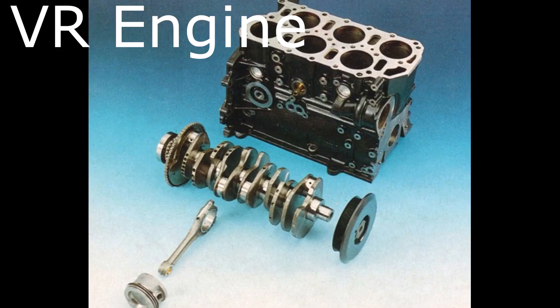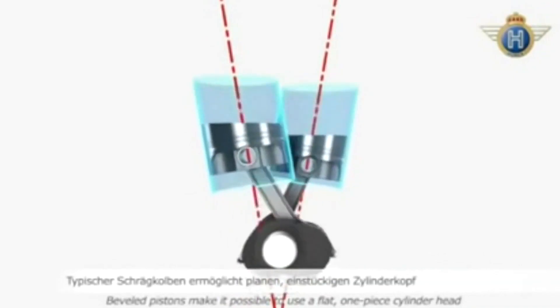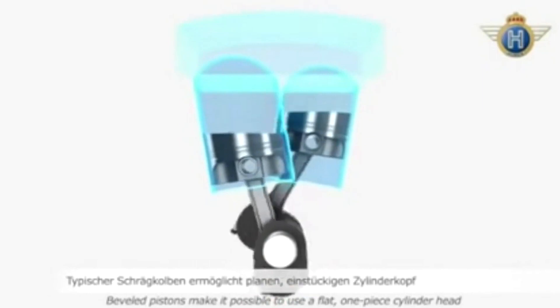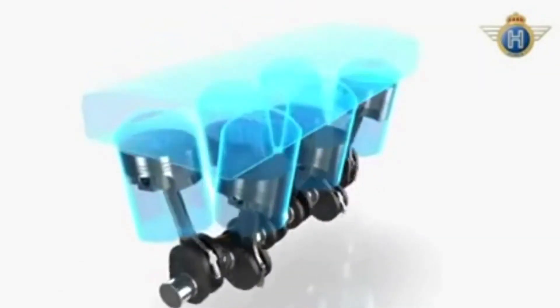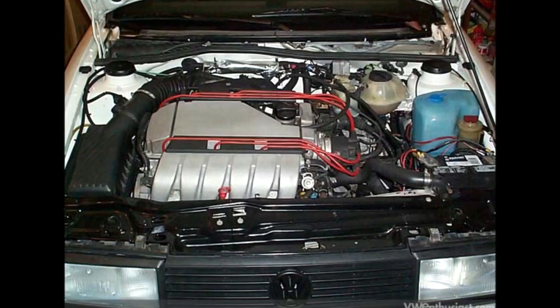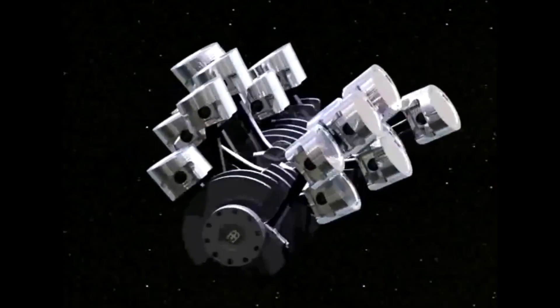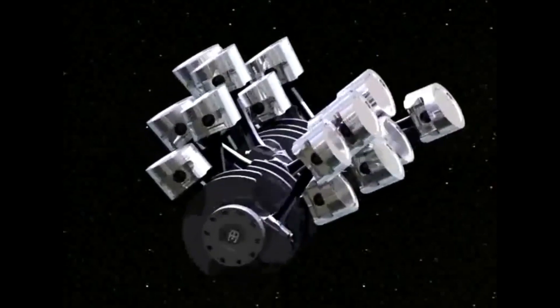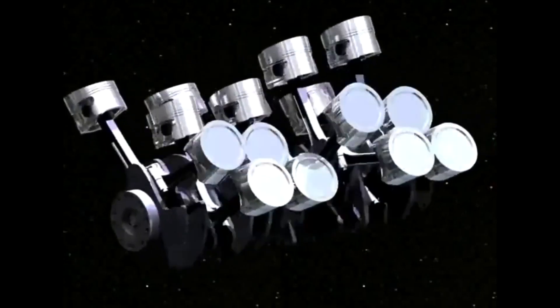The VR6 engine is a specific type of internal combustion engine configuration developed by Volkswagen Group in the early 1990s. It combines the compactness of a V6 engine with the narrow width of an inline engine. The name VR6 stands for V-Reihenmotor in German, which translates to V-inline engine. The VR6 features a narrow-angle V6 design with cylinders arranged in two offset banks, with a V-angle of 10.5 or 15 degrees depending on the generation. Notably, VR6 engines typically have a single cylinder head that houses both sets of cylinders, simplifying construction and reducing complexity compared to engines with separate cylinder heads for each bank.